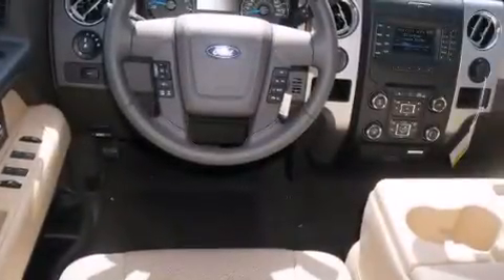Air conditioning, full power accessories, four-wheel disc brakes with an anti-lock braking system, keyless entry, and aluminum wheels.